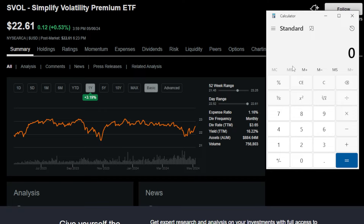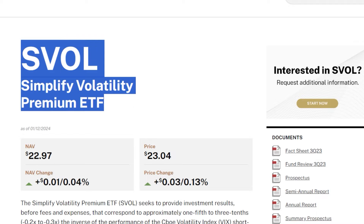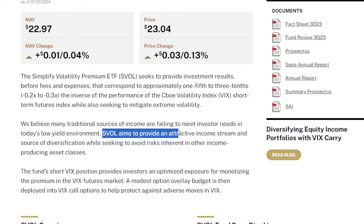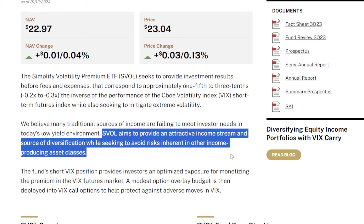Another super easy way an investor could earn $500 per month much more quickly is by investing into SVOL, or the Simplify Volatility Premium ETF. Heading over to the Simplify ETF website, it says SVOL seeks to provide investment results that correspond to approximately negative one-fifth to negative three-tenths the performance of the CBOE Volatility Index VIX short-term futures index, while also seeking to mitigate extreme volatility. They believe many traditional sources of income are failing to meet investors' needs.